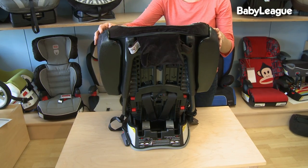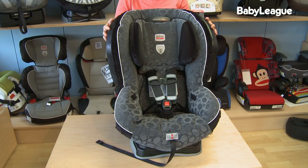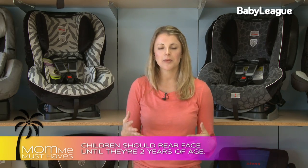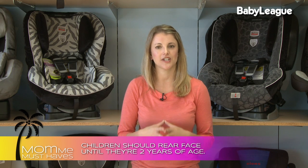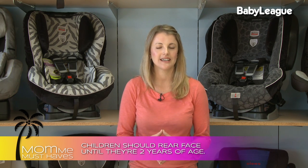Welcome back to Mommy Must Haves. Today we're going to be talking about convertible car seats. They get their name because they start off rear-facing and then they convert to be forward-facing. It's important to remember that the American Academy of Pediatrics recommends that all children rear-face until they're two years old. The convertible car seat can be used from birth through about 60 or 70 pounds.